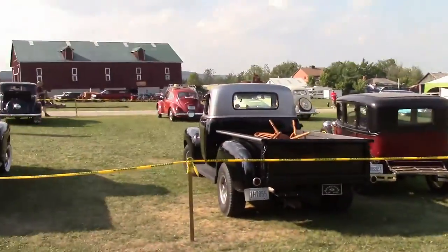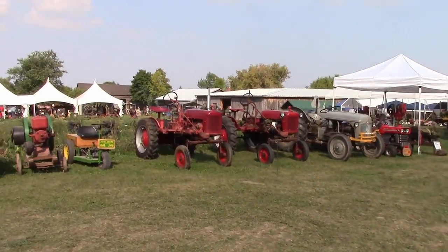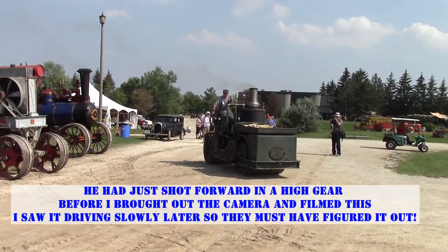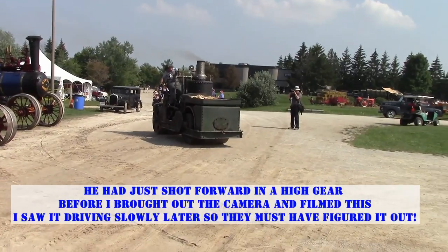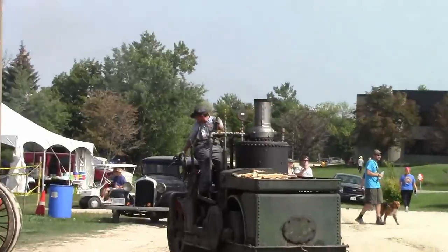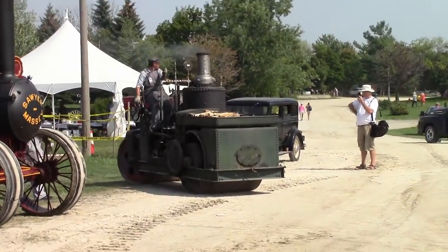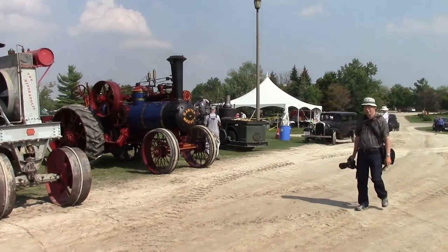A little bit of everything here — a little bit of everything. A little steam roller here — no pressure buddy. Seems to be kind of sketchy. Seems to have a really weird way of steering there — seems like it needs a second operator or something.